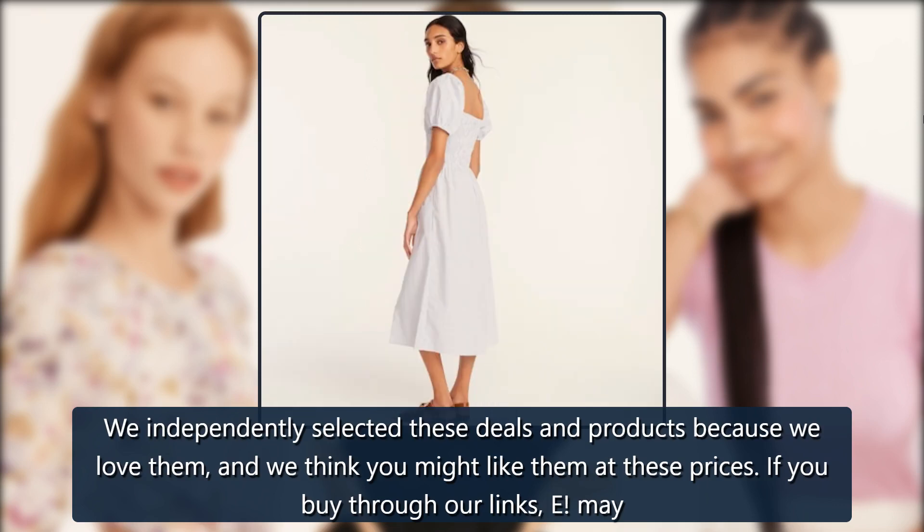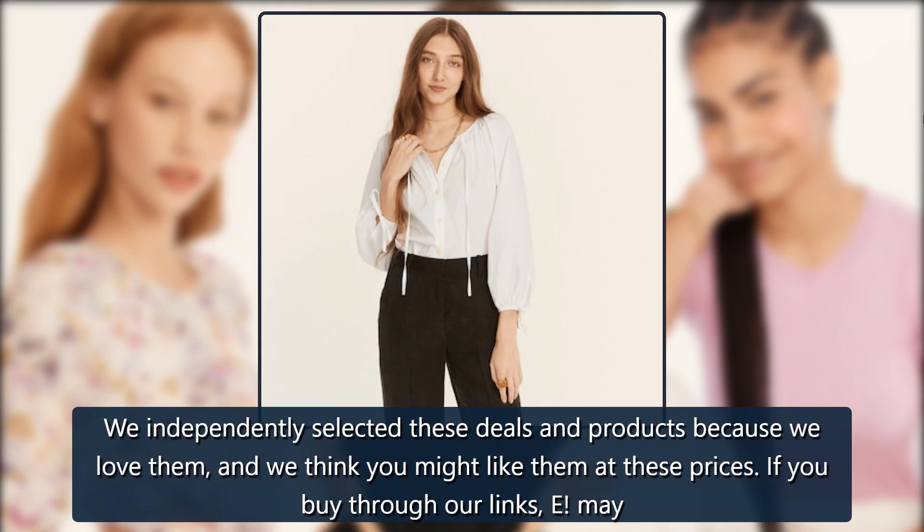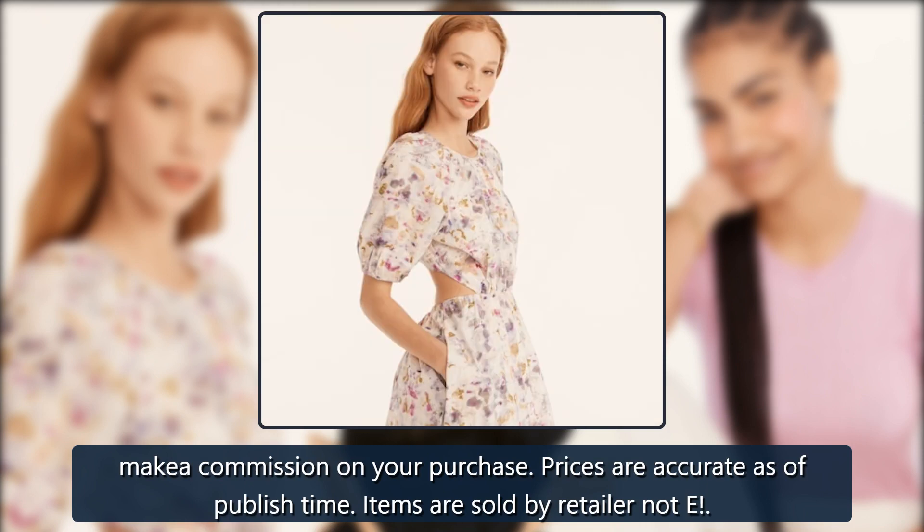We independently selected these deals and products because we love them, and we think you might like them at these prices. If you buy through our links, E. May make a commission on your purchase. Prices are accurate as of publish time. Items are sold by retailer, not E.